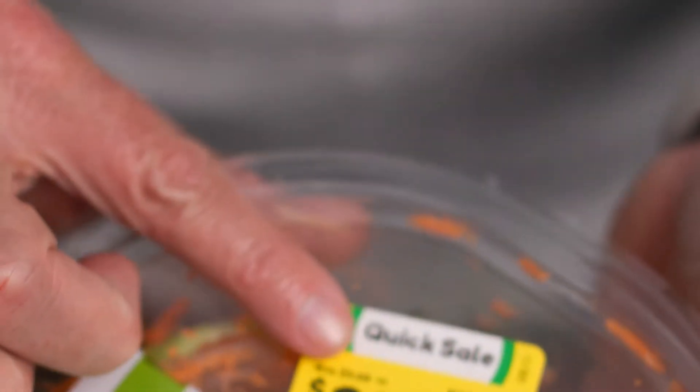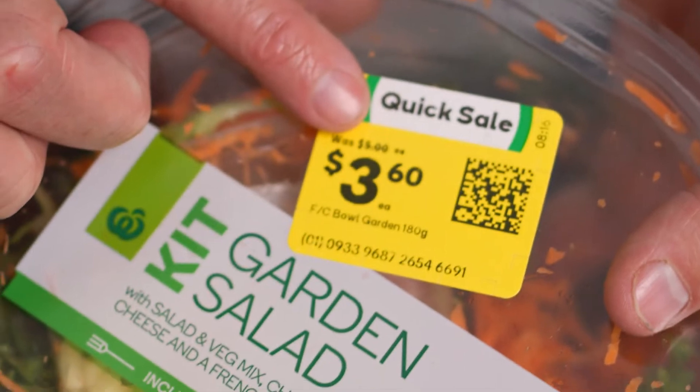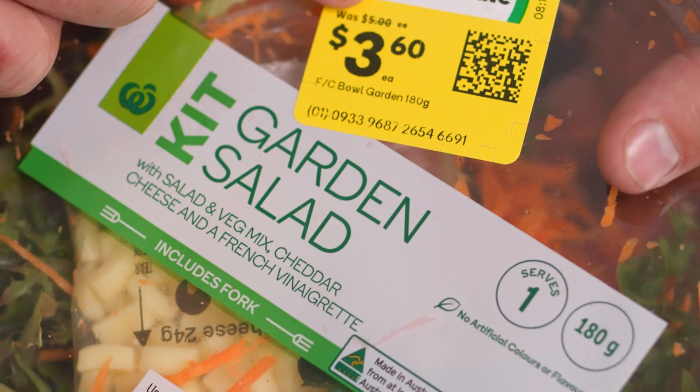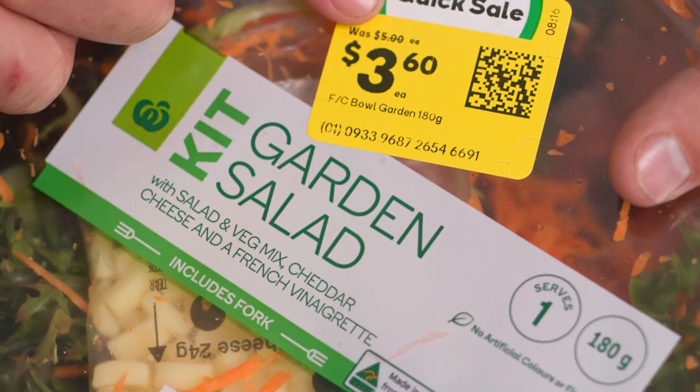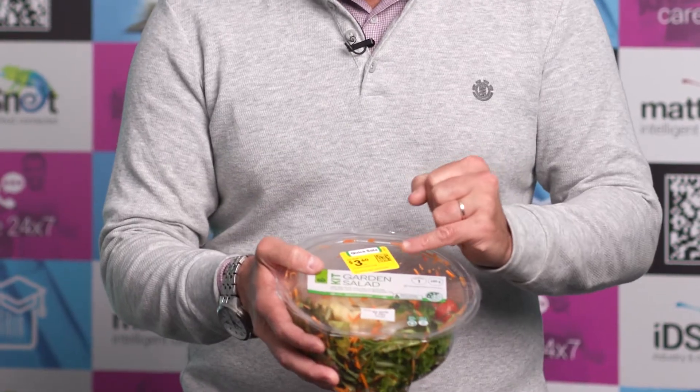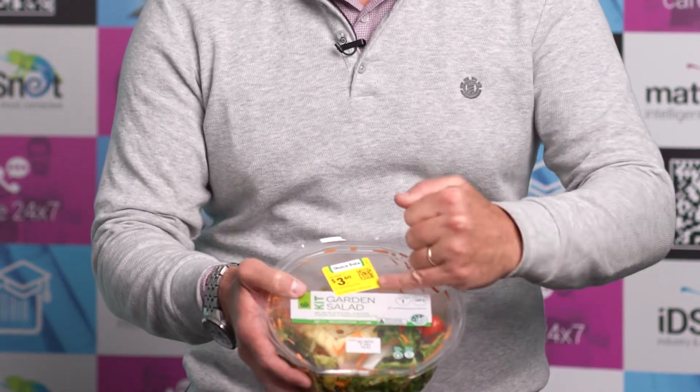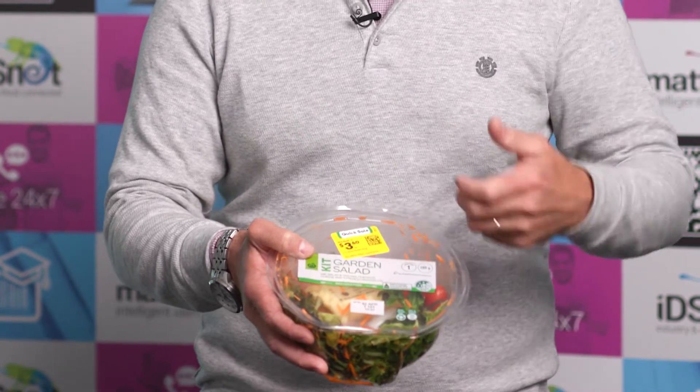The reason we selected this one today is because right on the top here we've got a quick sale sticker. This quick sale sticker means the product is nearing its best before date. If we had a human go along, they'd have to check all these dates and read them to ensure the product is within its expiry, then manually enter that into their scanners to reprint the label with that embedded data.